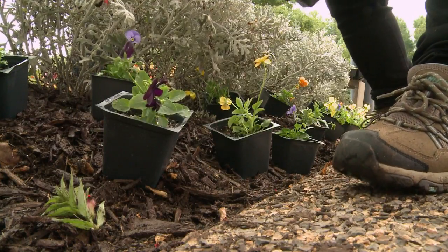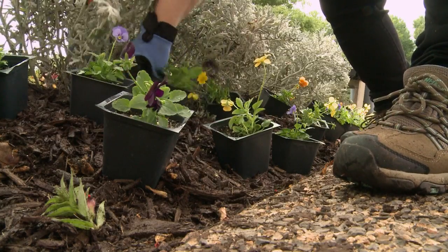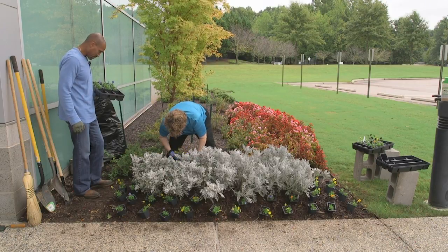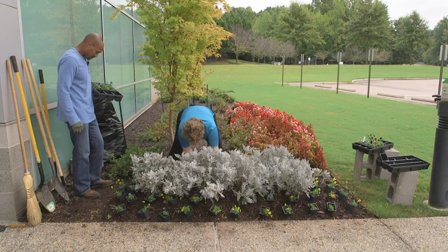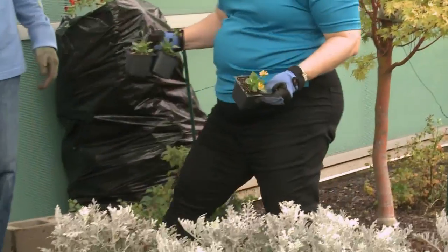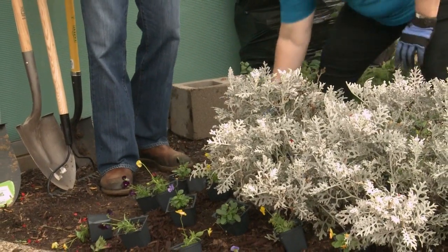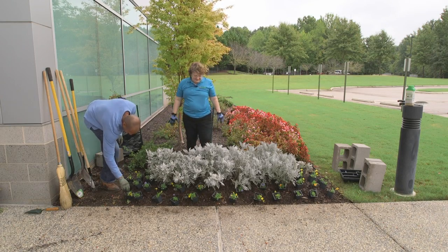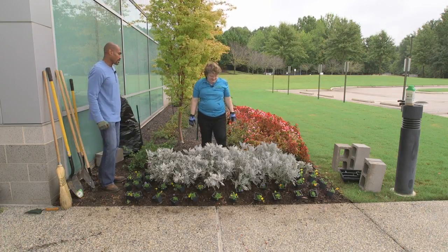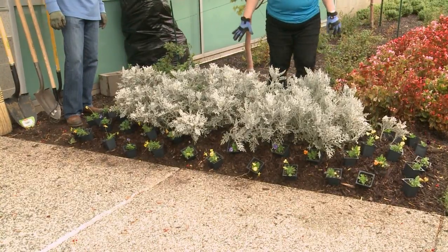How do you determine how many flats you need for an area? You measure the width and length of your bed and, depending on what plant you want, divide that by how many inches you want to set them apart. Now we're ready to start planting — a nice thick color around this Dusty Miller. It'll stand out.